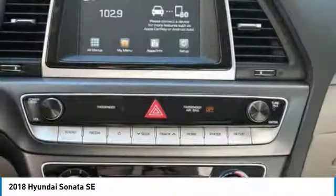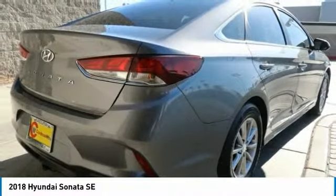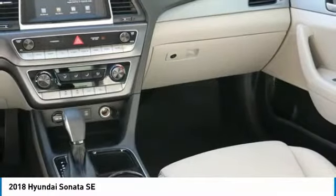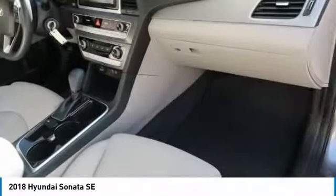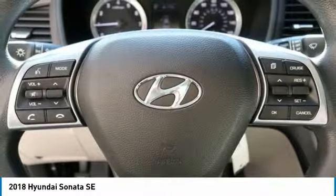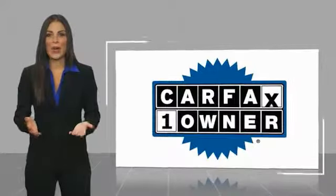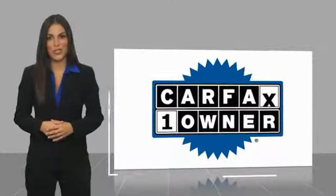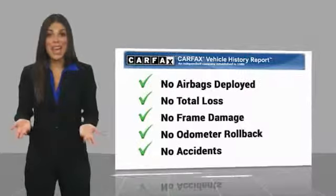Your new ride is just a phone call away. This is a one owner vehicle with a Carfax vehicle history report. Be sure to find a complimentary copy of this report online or contact the dealership. This vehicle qualifies for the Carfax Buy Back Guarantee.